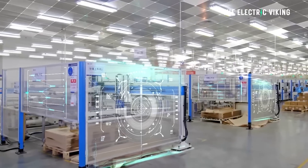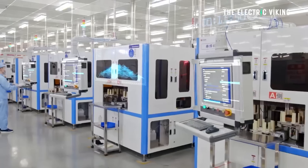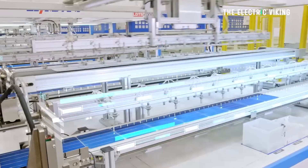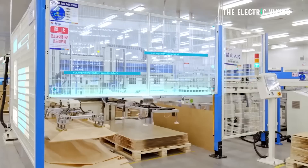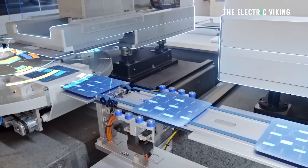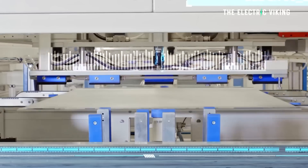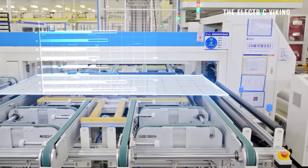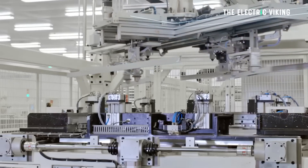Chinese solar module maker Ryzen Energy has achieved yet another pair of records for its HJT Hyper Ion solar module series, hitting new highs for both power output and energy conversion efficiency. These new solar records have taken module efficiency and output from solar panels to record highs.